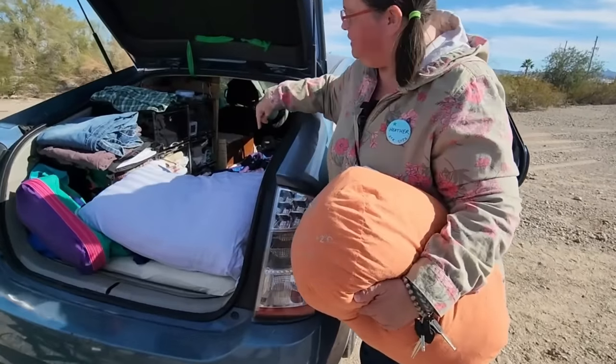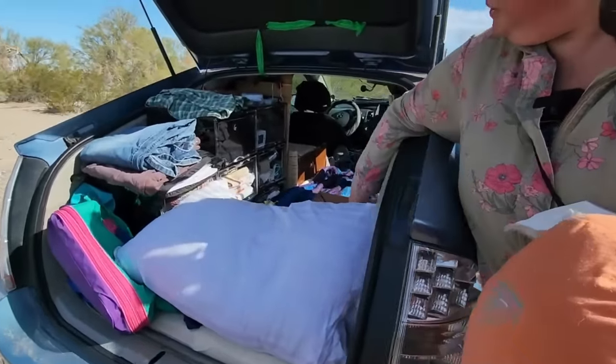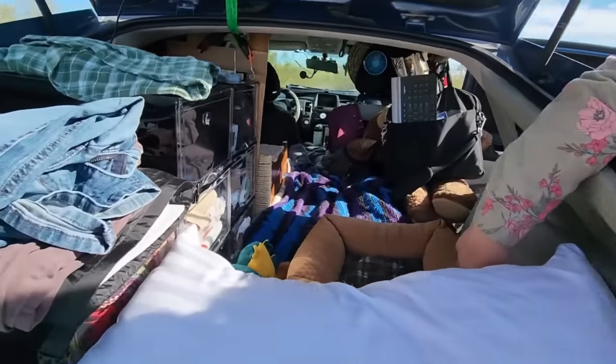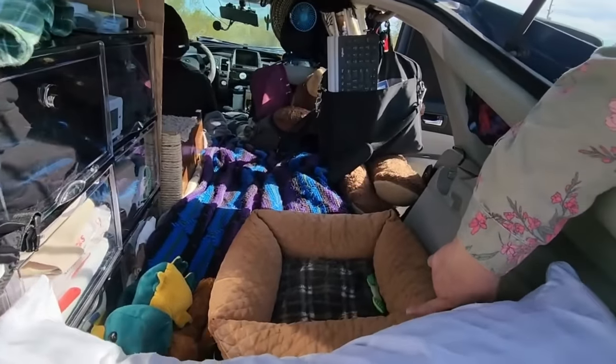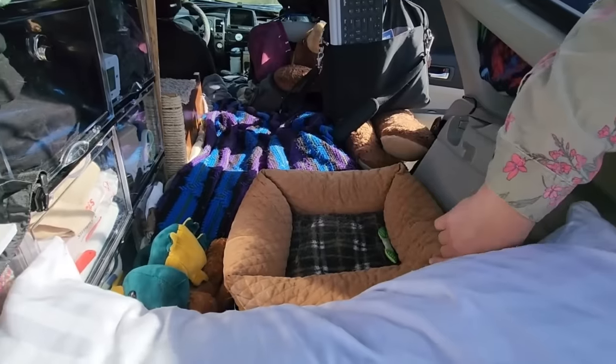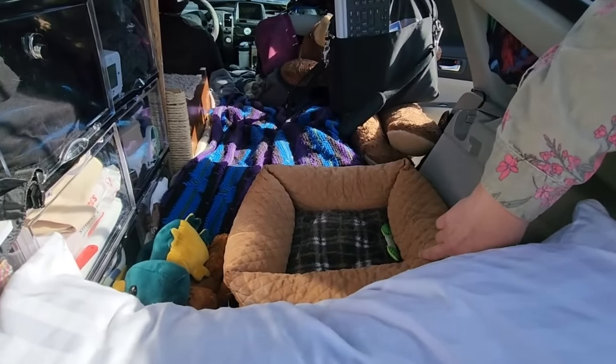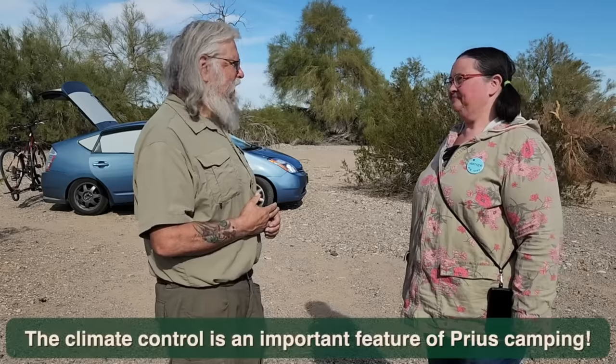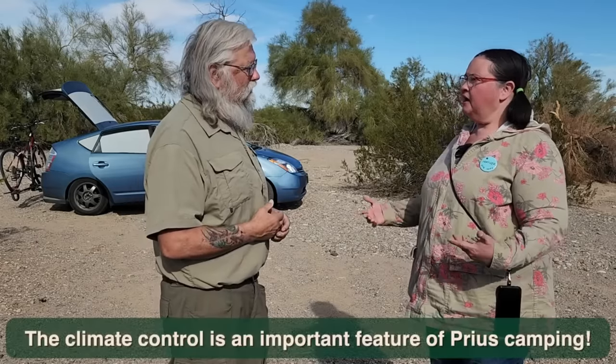I'm always astonished when I meet people living in Priuses. Yeah, it can be done! There are a number of huge advantages but there are some disadvantages too. Of course — headroom. Yeah, there's just a teeny tiny little space. But some of the big advantages are the gas mileage and the climate control.